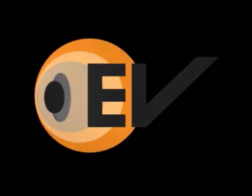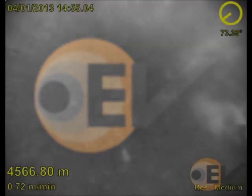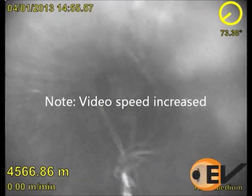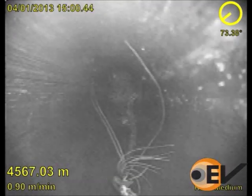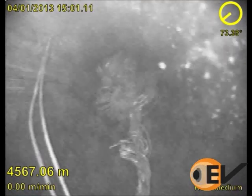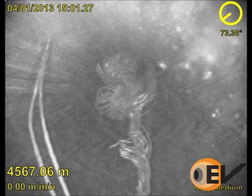This month's video of the month features Televiewer footage from a platform in the North Sea. Televiewer integrates an EV Optus e-line camera with Baker Hughes telecoil technology to provide customers with real-time images on coil tubing while maintaining the ability to pump fluids and drop balls.